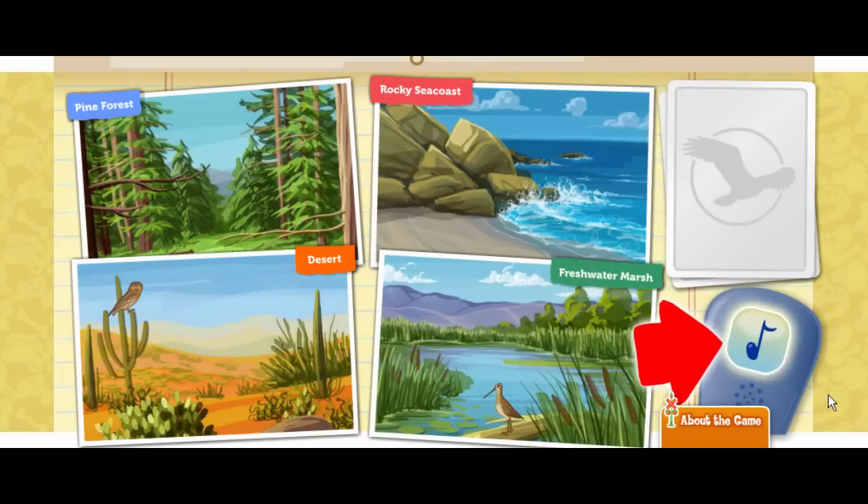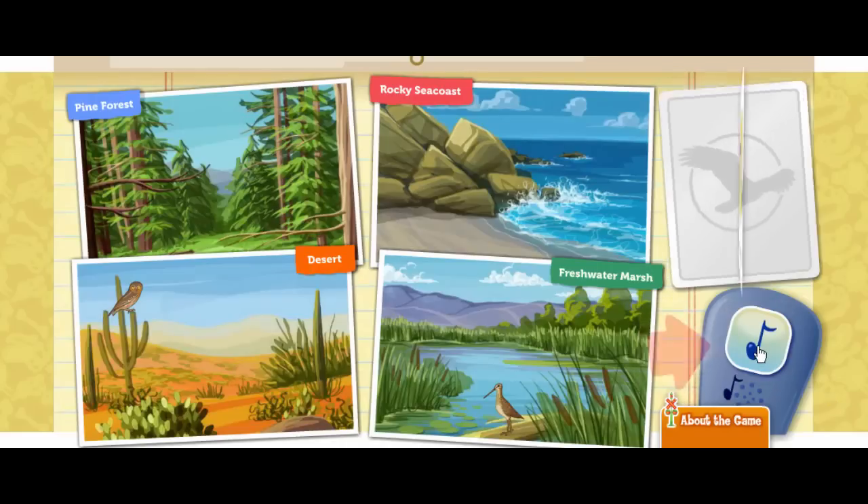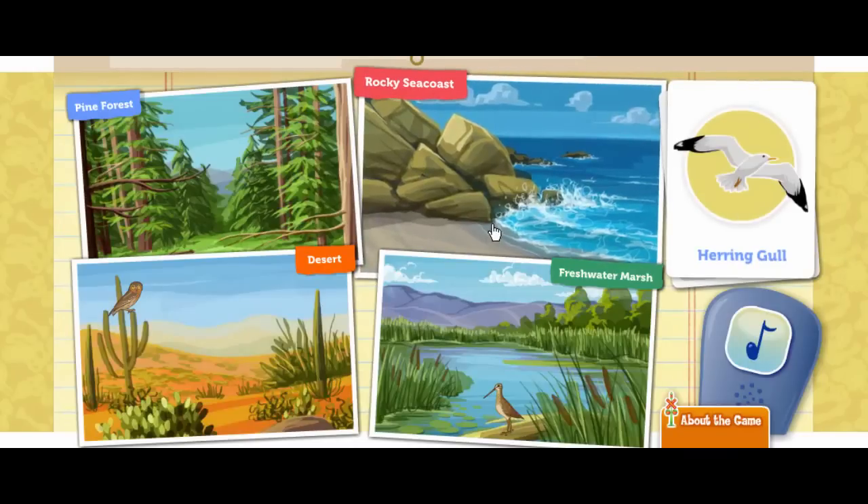Click on the bird call to attract a bird. This herring gull is sometimes called a seagull. The herring gull can actually drink salty ocean water. It excretes the salt through special glands located over its eyes.